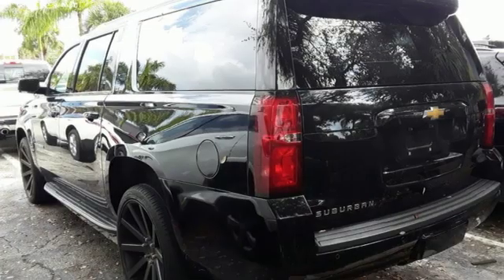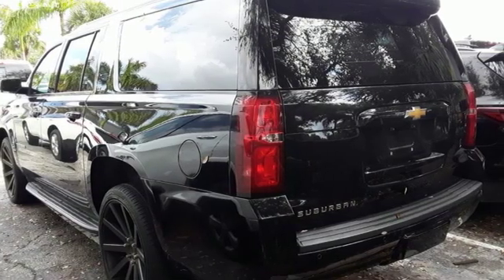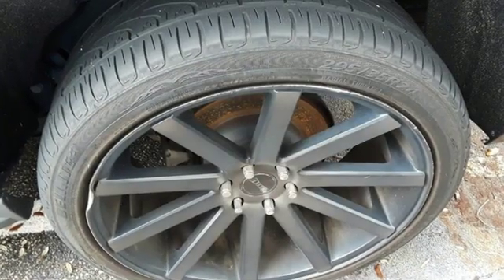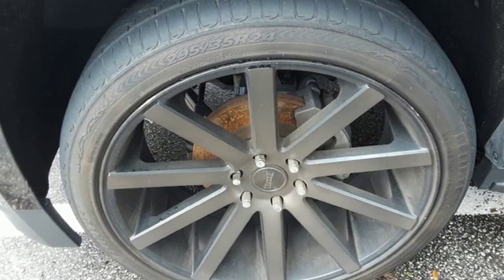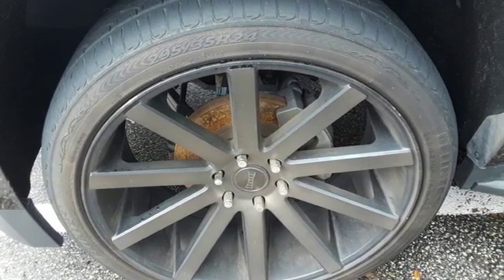Ecotec 3 engine, aluminum wheels, rear wheel drive, and automatic transmission. There's more than a century of ingenuity and significance in every Chevy. Hurry in today for a test drive.